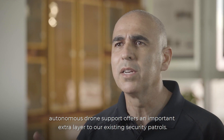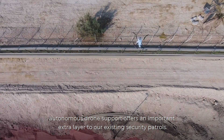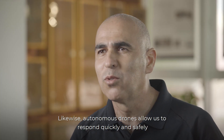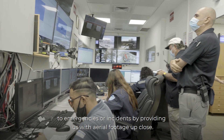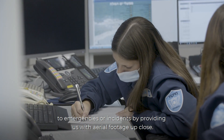We have a huge site to take care of. Autonomous drone support offers an important extra layer to our existing security patrols. Likewise, autonomous drones allow us to respond quickly and safely to emergencies or incidents by providing us with aerial footage up close.